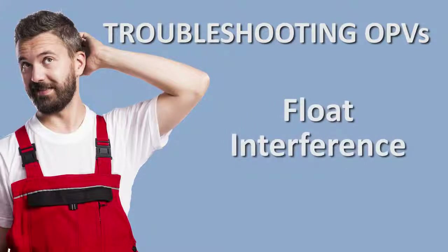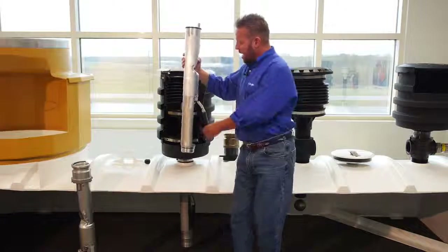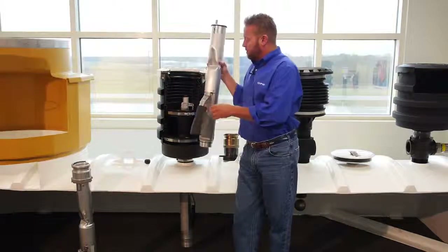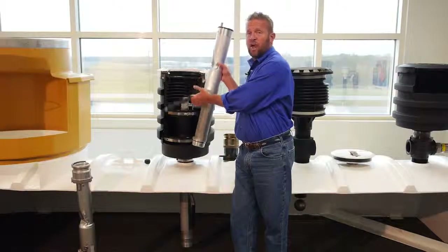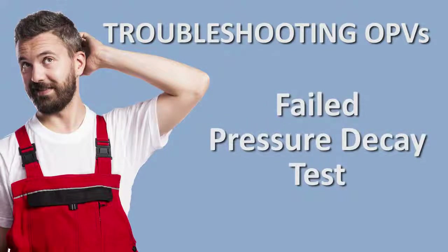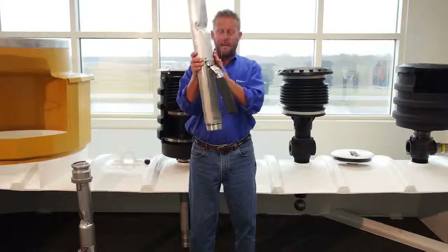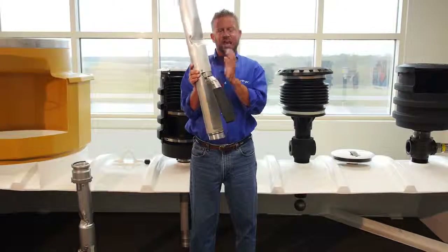The first issue is float interference. If the valve is installed in the wrong position inside the tank, the float may come in contact with something else down in the tank. When they're installed, the floats must be in the proper position to not be interfered with as the float rises when product comes up through the tank. The other thing you may experience in the field is valves failing to pass a pressure decay test. In a vapor-tight valve, every connection — where the upper body connects to the valve and where the lower tube connects — are tight connections where pressure or vapors cannot leak through.